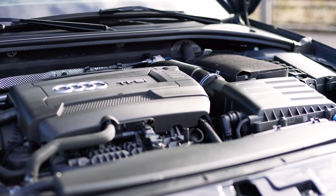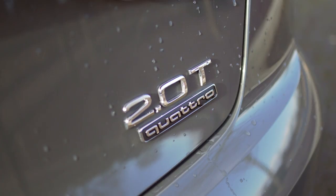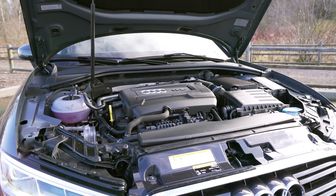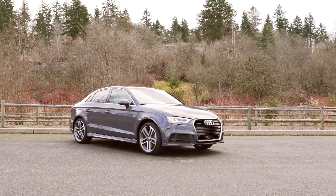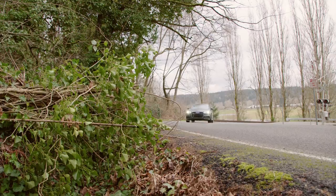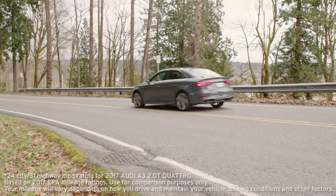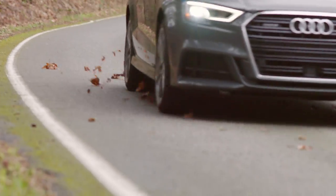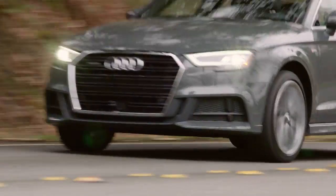Starting with the 2017 model, the A3 is now only available with a single engine choice: a 220-horsepower, 2-liter turbo inline-four. And that is okay — this is a fantastic motor. Power is even across the board with plenty of punch off the line. Thanks to clever engineering, it's also economical, scoring up to 31 miles to the gallon on the EPA test for the highway and 24 around town. If you have a hankering for something faster, you can always spend a bit more for the hotted-up S3 model, which pushes out 292 horsepower.